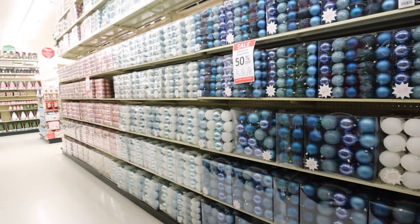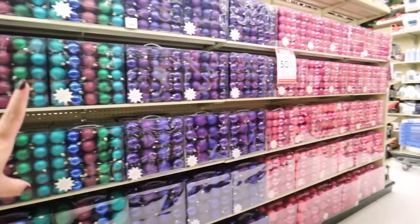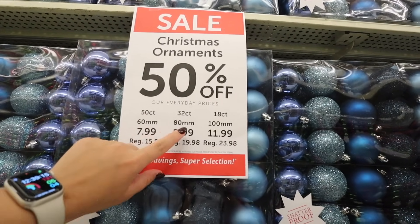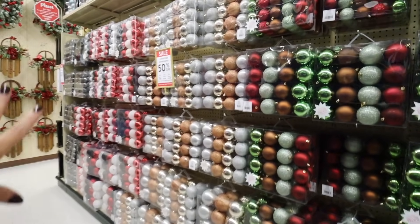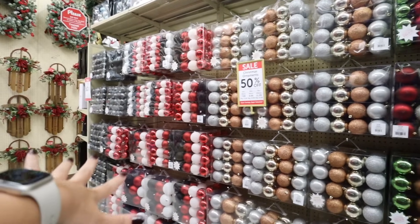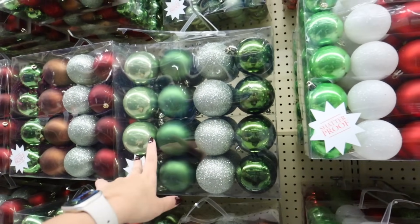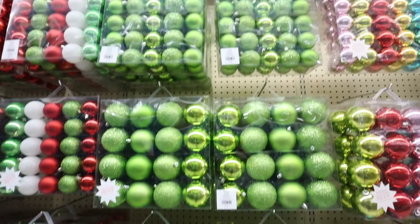Here is another aisle of just the boxed ornaments — it starts with pinks, then light blues, dark blues, peacock colors, purples, and hot pinks. Hobby Lobby makes it so easy to shop for ornaments at an affordable price. The 50-count is $7.99, the 32-count is $9.99, and the 18-count is $11.99. They do have all-black ornament sets where you get the matte, glittered, and shiny versions. They have blacks, red and blacks, browns, silvers, and golds, as well as golds, greens, and browns — all different shades in both traditional and non-traditional red and green combos.